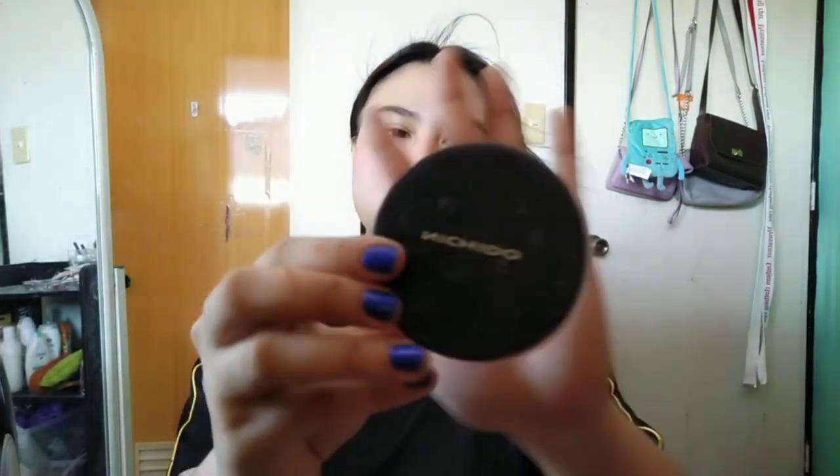I'll set my face with powder now. I'm using Nitsido setting powder in the shade Ivory. I don't prefer using the puff that comes with the powder, so I'm using a brush instead. I'll also apply powder on the neck even though I didn't put concealer there since it already matches.